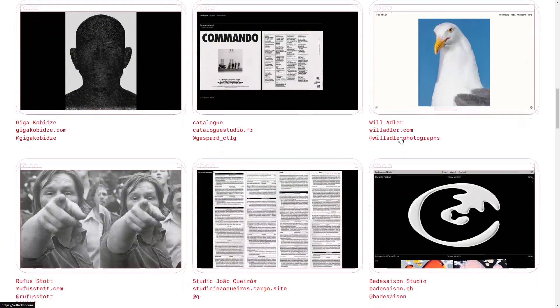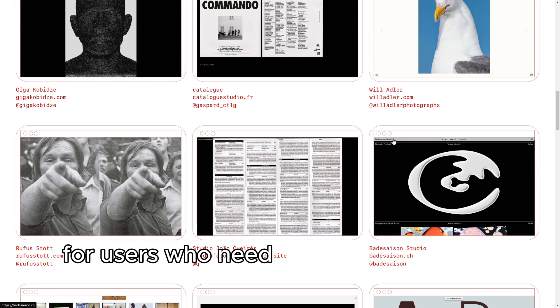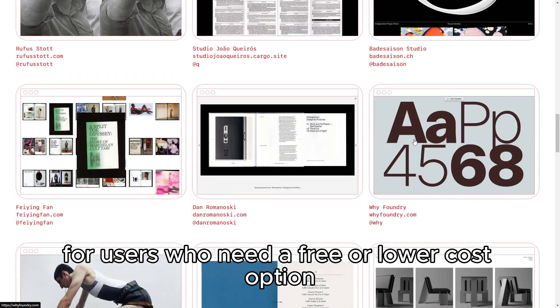The pricing, while reasonable, might also be a consideration for users who need a free or lower-cost option.